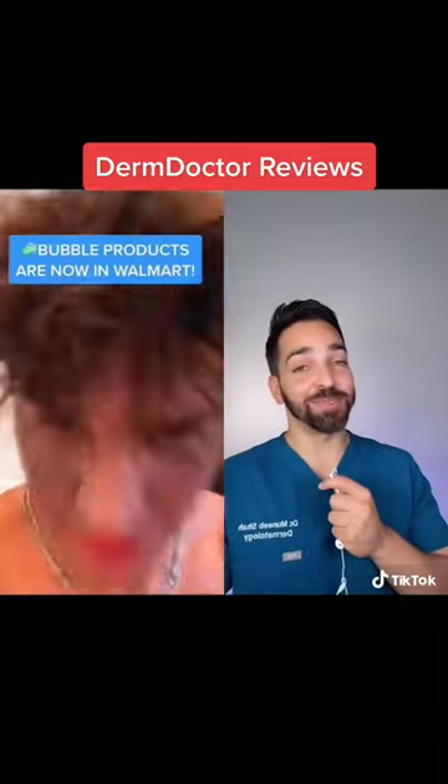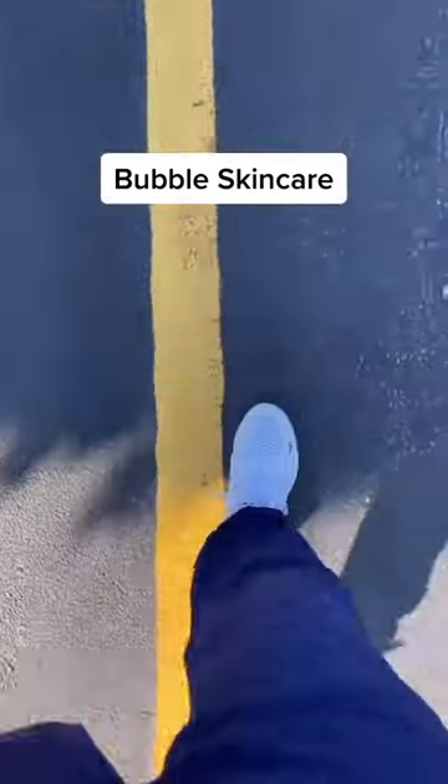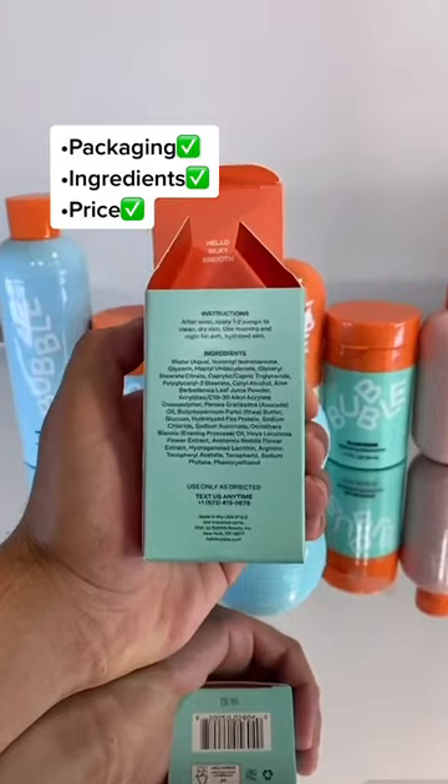Bubble Skin Care. A bunch of you asked me to review it, so let's check it out. I actually had to go to two Walmarts to find this. Honestly, I'm pretty impressed — cool packaging with simple and effective ingredients.